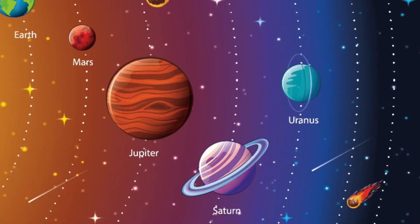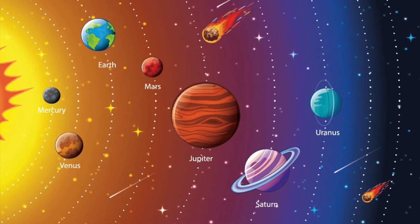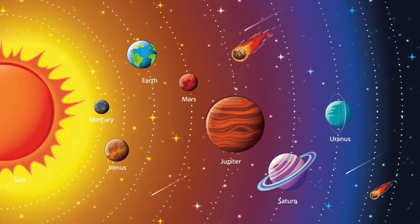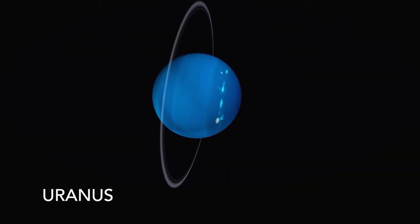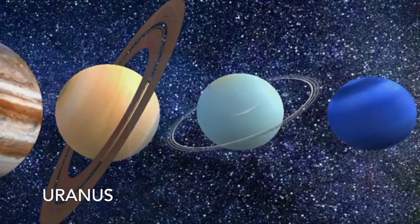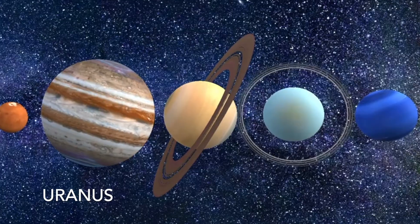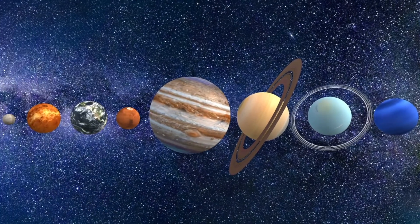Uranus is the coldest planet in the solar system. Uranus is the only planet that spins on its side — it is believed that this was caused by a collision in the distant past. Like Venus, Uranus also spins in the opposite direction from the other planets in the solar system.